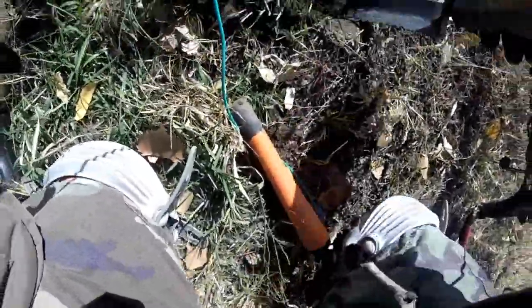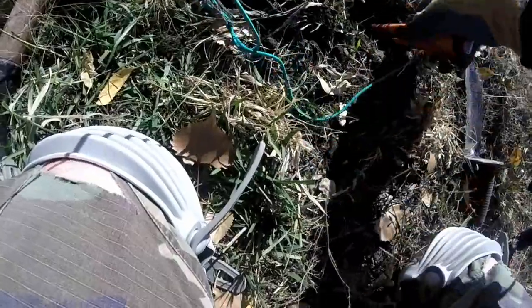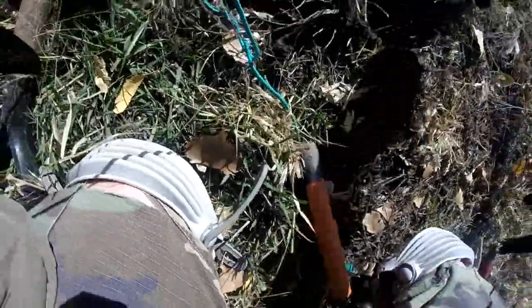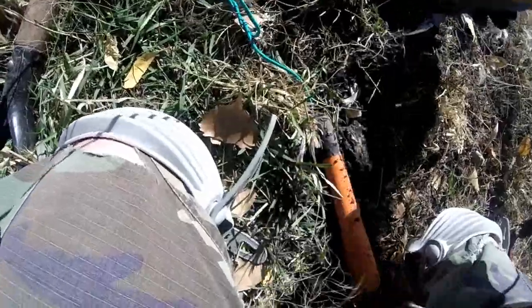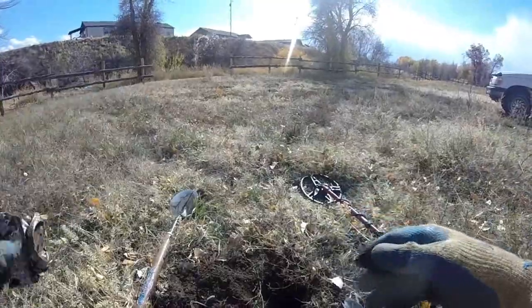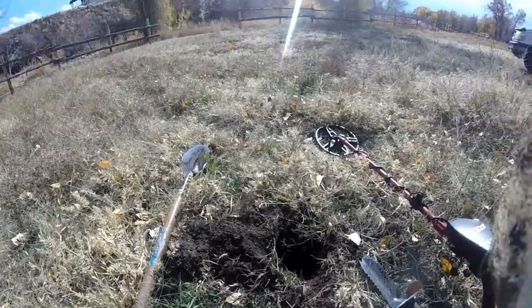I dug a lot out of this field. I hit something. Looks like a pop can. Now we dig down to it and see what we got — that's all we can do. There's a pop can. That makes the third one I've dug out of here so far. On to the next.